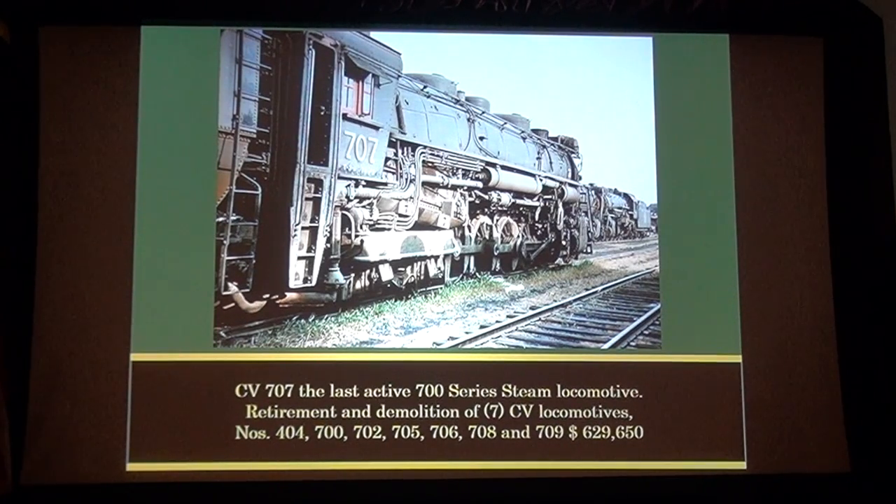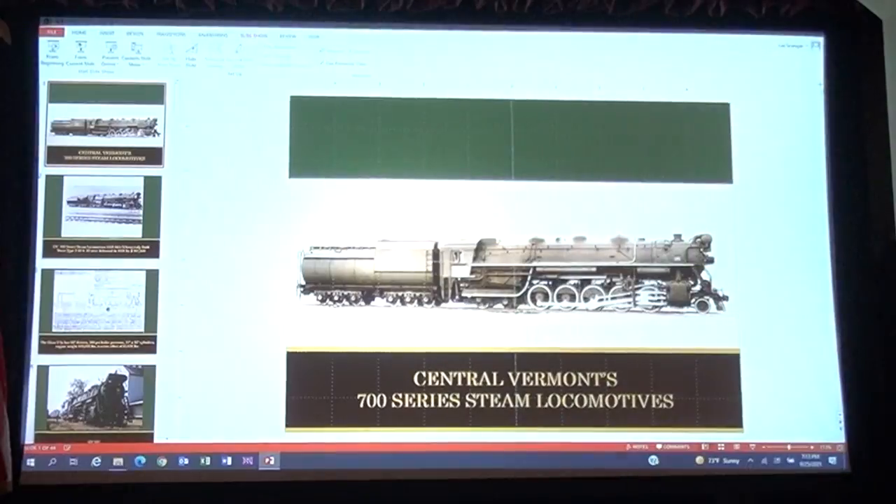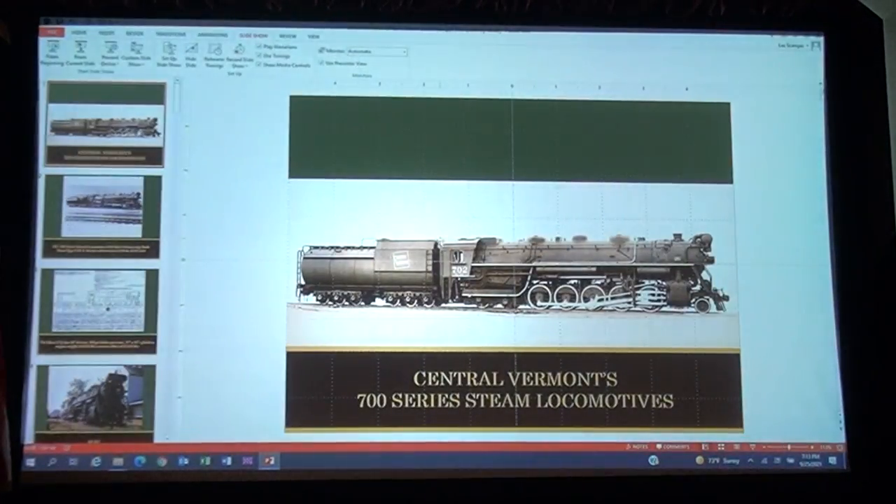CV 707 was the last active 700 series steam locomotive. Retirement and demolition of seven CV locomotives — numbers 404, 700, 702, 705, 706, 708, and 709. There are a couple missing. It cost them $629,650 to get rid of them, and they paid $997,000 to buy them. Think of what they made in the middle. And that's it — thank you very much.